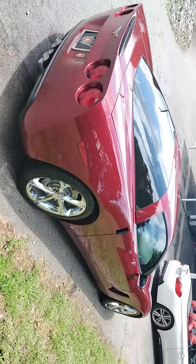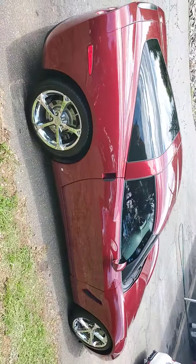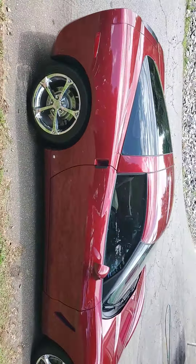Hey Kevin, Jacob here over at Cosmo Motors on the 07 Corvette, and it's over at our detail shop right now. So it has not been fully detailed yet, so you can just tell how good of a shape it's been in.